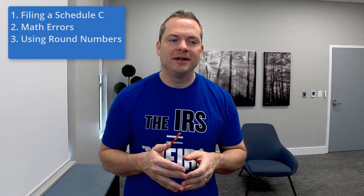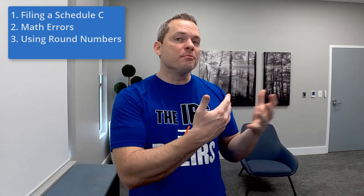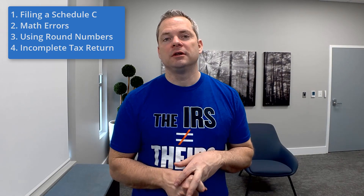Look, I know, and the client knows, that those numbers are made up. And if me and the client know that, the IRS knows that too. Submitting an incomplete tax return is also almost a guaranteed way to get audited.